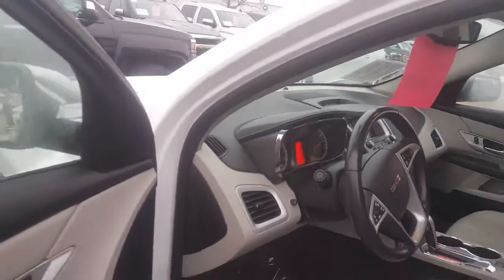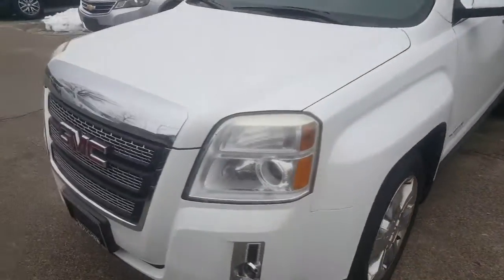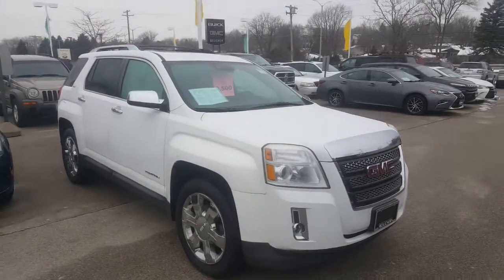Give Luke a call at 262-409-2600 and he'll pair you with a sales consultant for a test drive of this vehicle. Again, Gregory here at Boucher Buick GMC in Waukesha, Wisconsin. Thank you very much and we look forward to meeting you. Goodbye now.